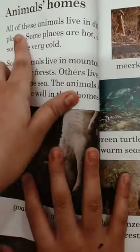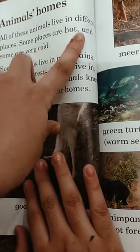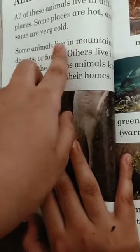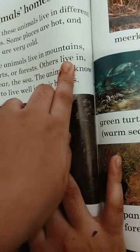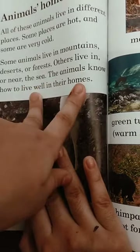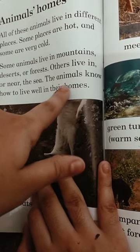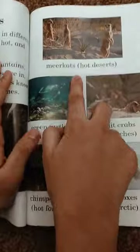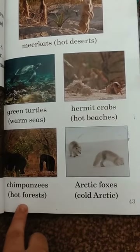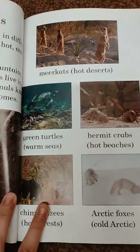All of these animals live in different places. Some places are hot and some places are very cold. Some animals live in the mountains, deserts, or forests. Others live in or near the sea. The animals know how to live well in their homes. Goats — high mountains. Meerkats — hot desert. Green turtles — warm sea. Hermit crabs — hot beaches. Chimpanzees — hot forest. Arctic foxes — cold Arctic. Hope you like the video! Like, share and subscribe. Bye guys!